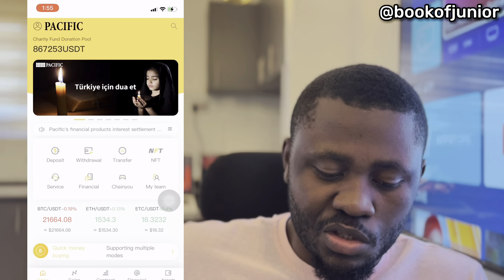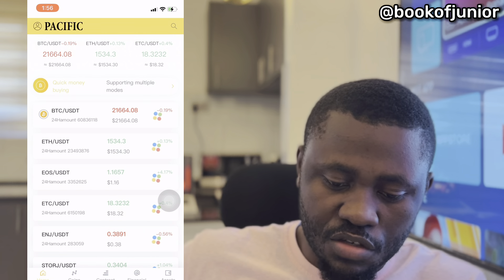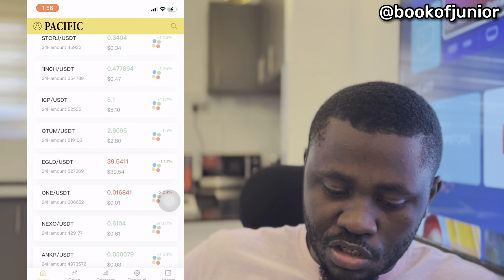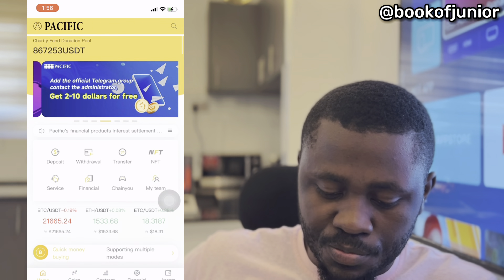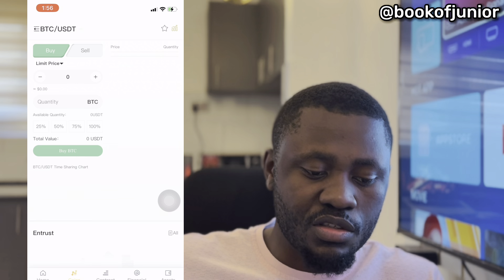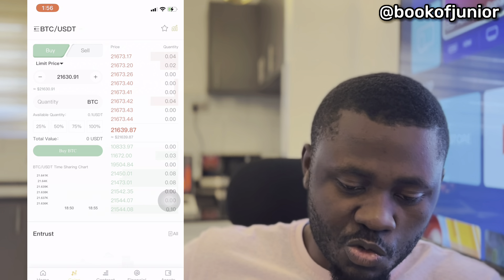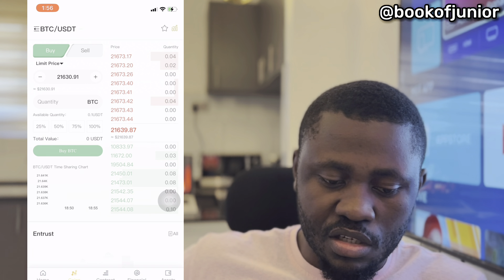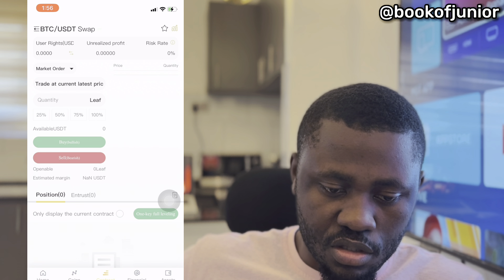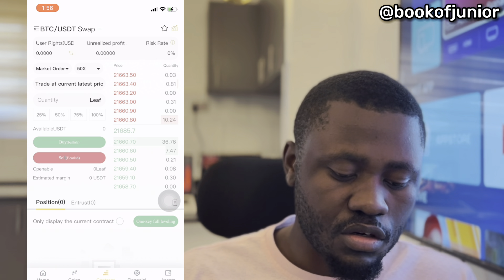Once you log in, this is our Pacific Wallet platform. As you can see, they have new features — they show you how currency pairs are moving. We're going to go straight to the investment part. You can see here we have coins, where you can buy and hold your coins long-term. You can buy BTC/USDT, choose limit orders, and we also have contract orders, swap, and perpetual swap.